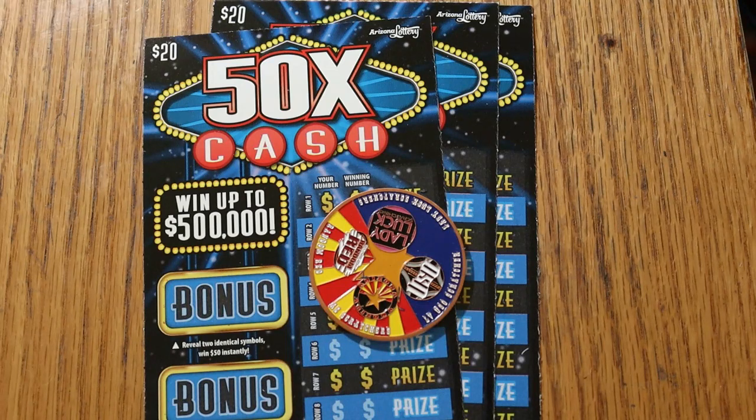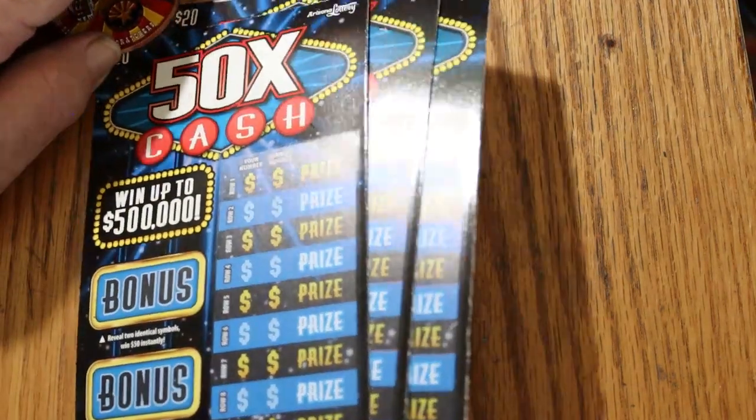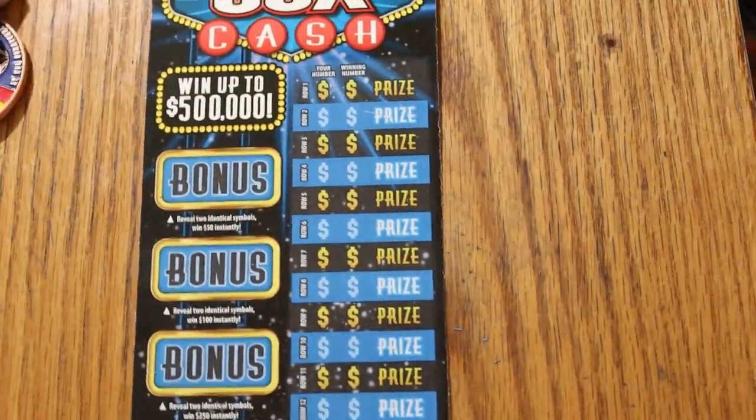Before we get started, I want to wish everybody a Happy New Year, and let us hope that this next year is better than this last one. So with that said, we'll get underway directly. I'm going to start with ticket 26 — I've got 26 through 28. The odds are 1 in 3.05, and the book number is 948-115.